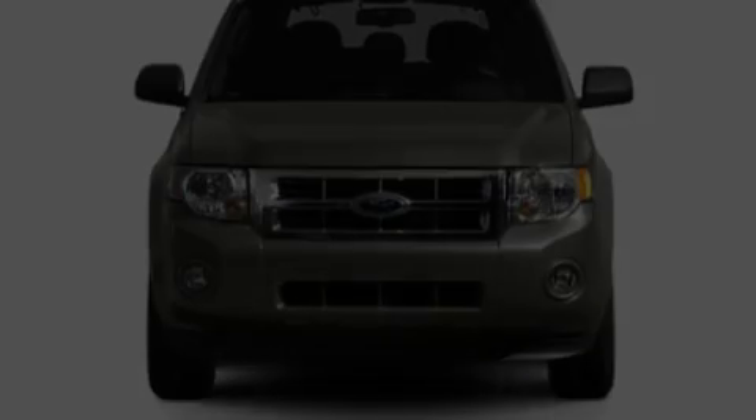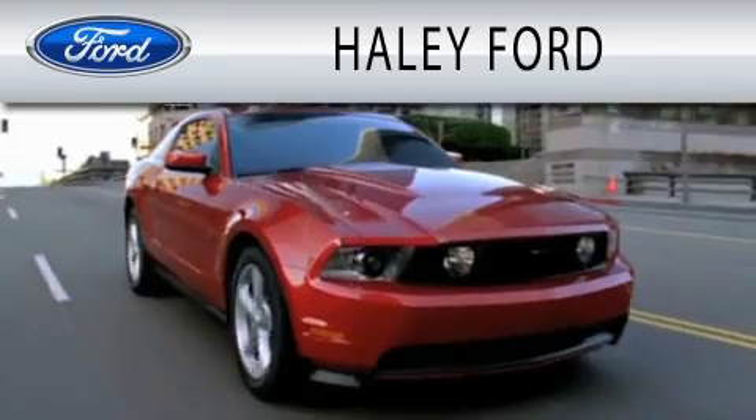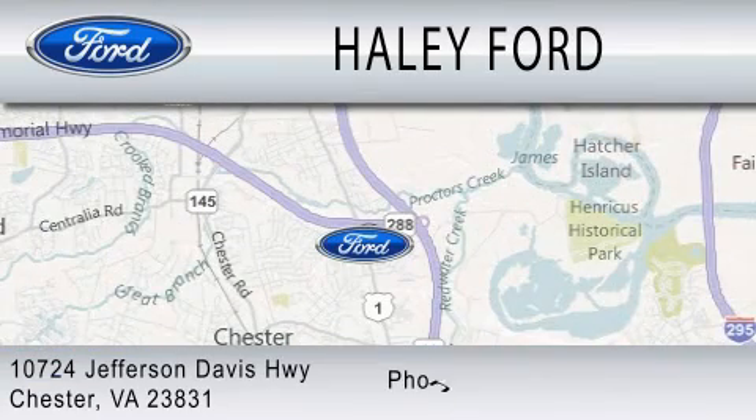Contact us today and schedule your opportunity to see this vehicle in person. Haley Ford is dedicated to doing everything possible to ensure that the experience you have selecting your next vehicle is as pleasant as possible. We are located at 10724 Jefferson Davis Highway in Chester.